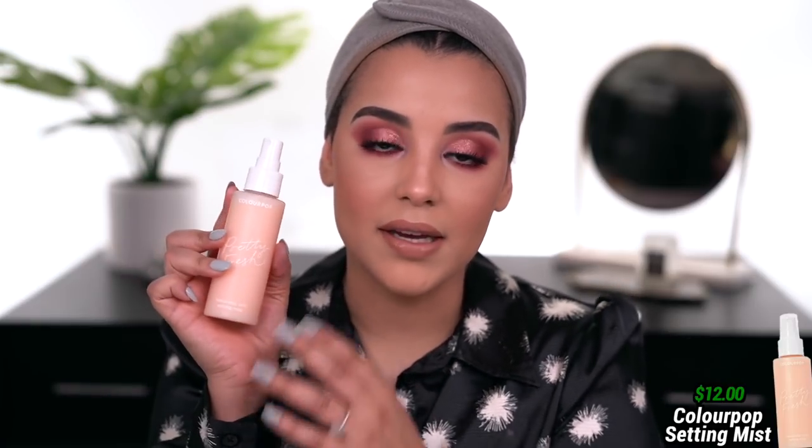I almost forgot about the setting spray, which is also part of the ColourPop Pretty Fresh line. On the box it says it is a micro-fine refreshing setting mist that hydrates for healthy-looking skin. I'm going to give it a good shake. That mist is really fine! This right here is the final and completed look — what do you guys think? Let me know down below in the comments. I will definitely say the eyes were so incredibly easy to create.